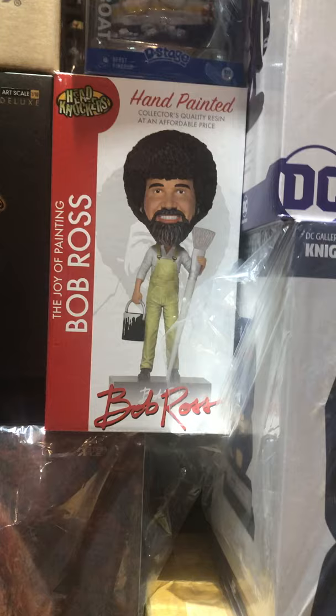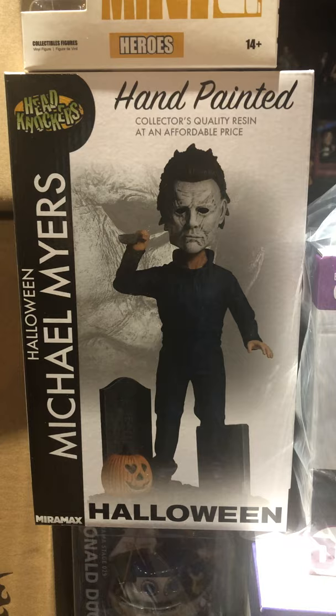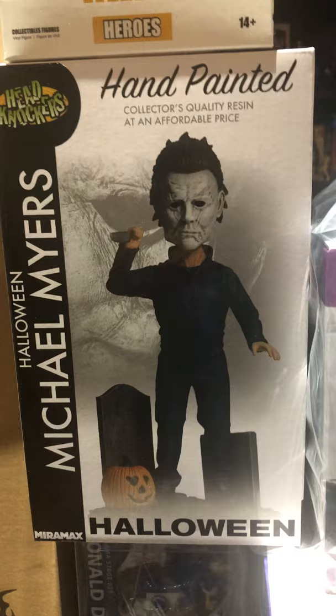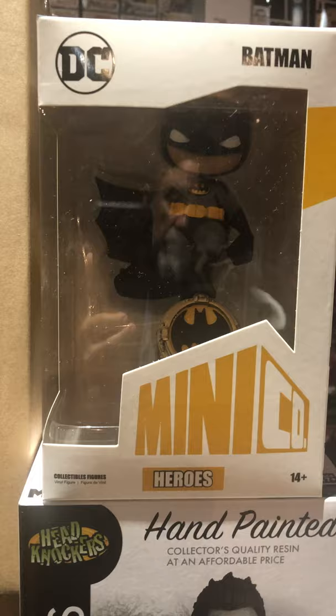Got a bobblehead of Bob Ross with his big paintbrush and paint bucket. From Beast Kingdom, this D-Stage is Donald Duck and his boat. Got another head knocker here from NECA — Halloween Michael Myers. Oh man, it's Friday the 13th today! I don't think I have any Jason stuff here today, but happy Friday the 13th.